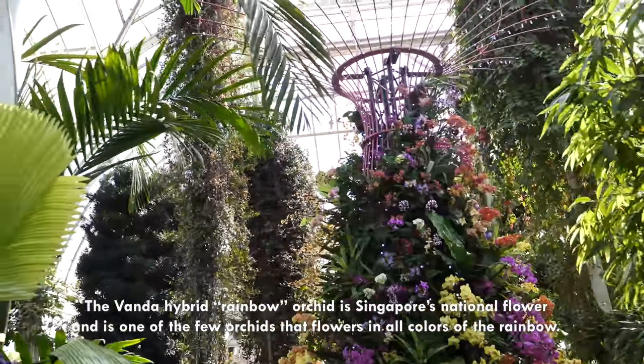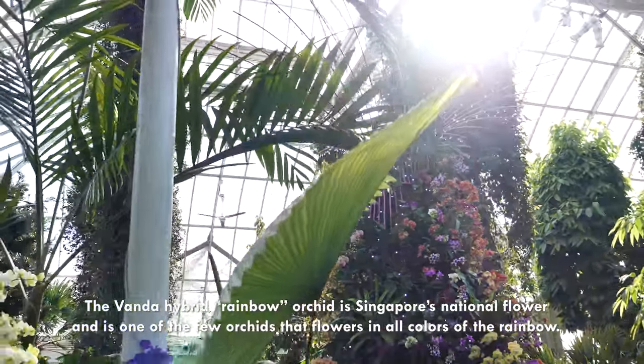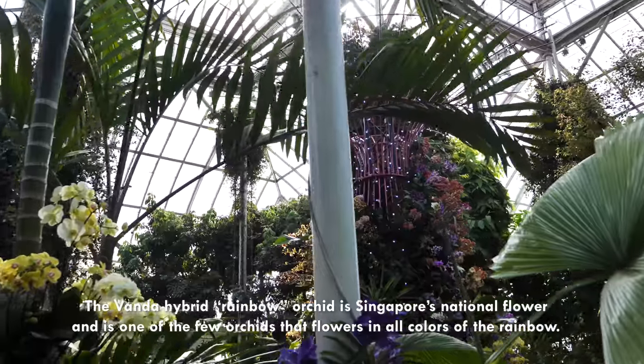The Vanda hybrid orchid is Singapore's national flower and is also known as the rainbow flower, since it is one of the few orchids that flowers in all colors of the rainbow.